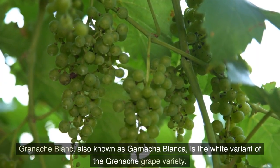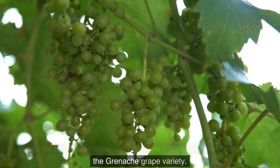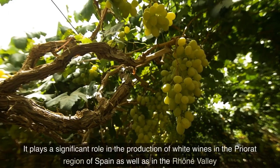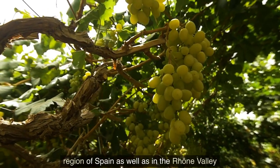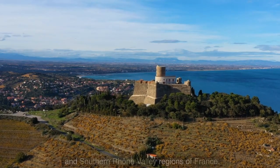Grenache Blanc, also known as Garnacha Blanca, is the white variant of the Grenache grape variety. It plays a significant role in the production of white wines in the Priorat region of Spain, as well as in the Rhône Valley and southern Rhône Valley regions of France.